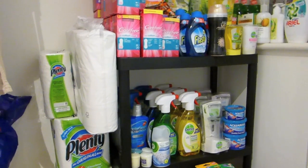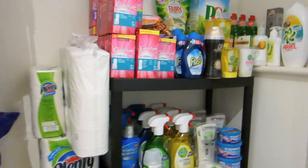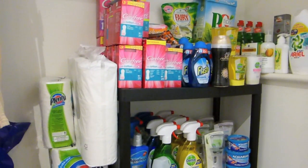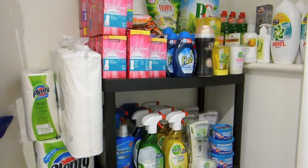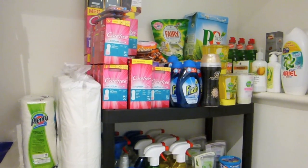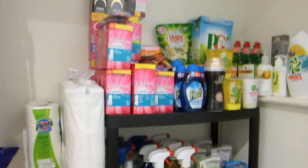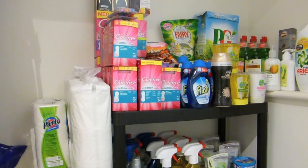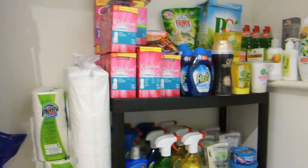Hi guys and welcome to part two of the ultimate stockpile vlog, which is our seventh vlog on the coupon queens vlogs. What we're doing today is I'm going to be showing you how you can create your own stockpile, how to maintain it, what the best ways to get products are and to create the most savings. I'd love to see all your stockpiles and top tips so please comment them on Facebook or the video below.